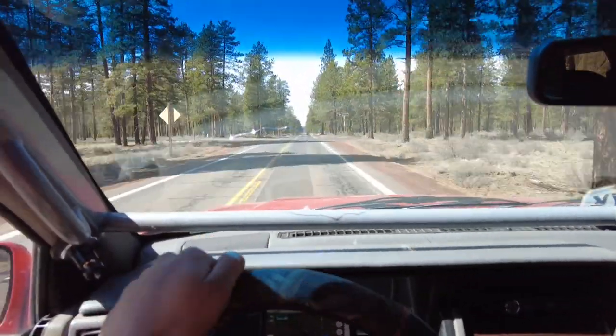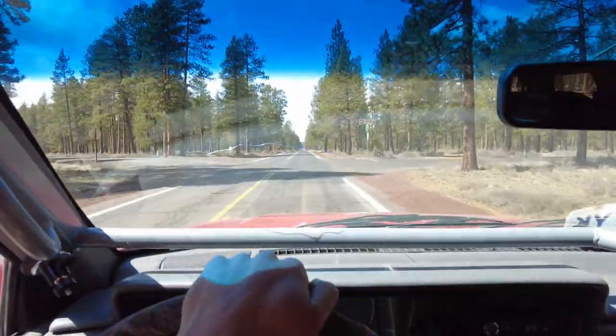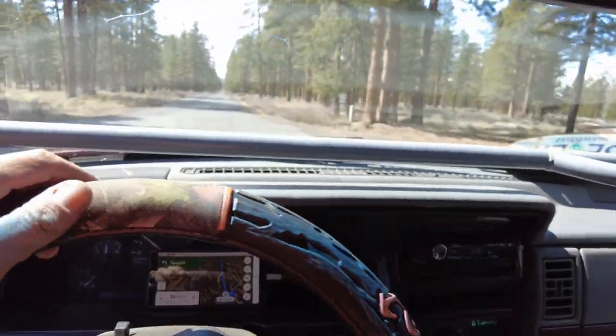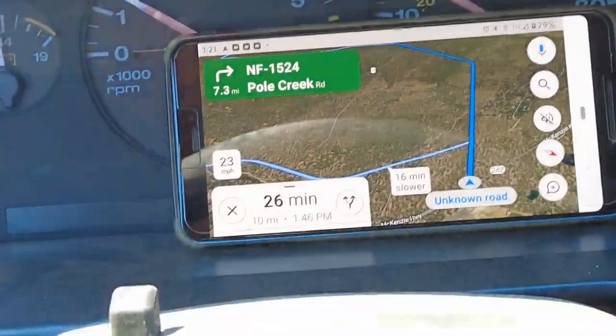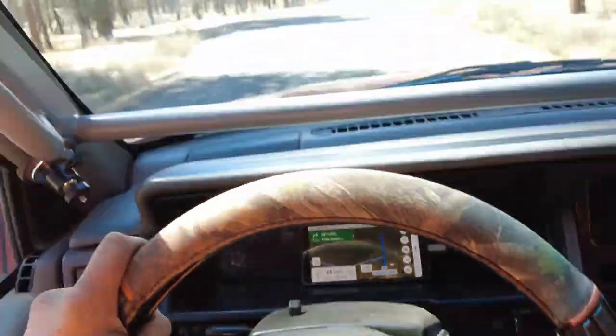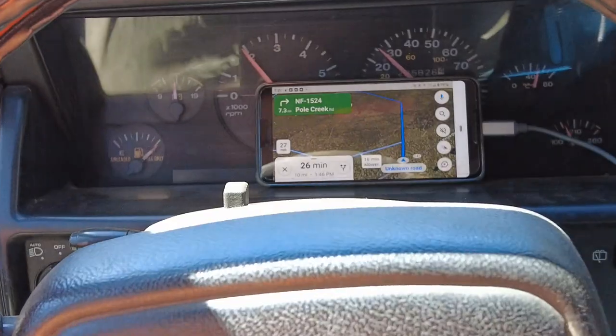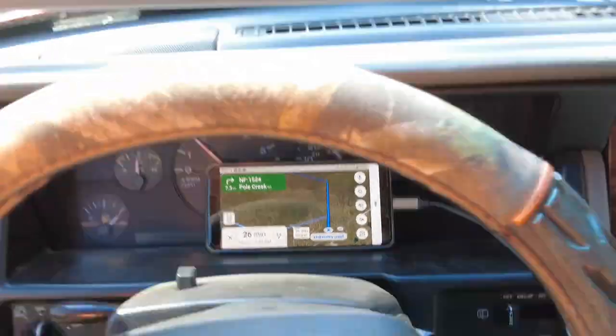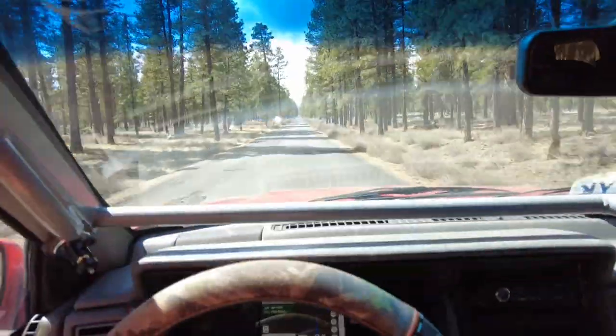We have officially entered the Deschutes National Forest. The roads start to get smaller — looks like another half hour till we get to them. And you like my super fancy in-dash navigation? Nothing but the best here at Cascade Heavy Rescue.